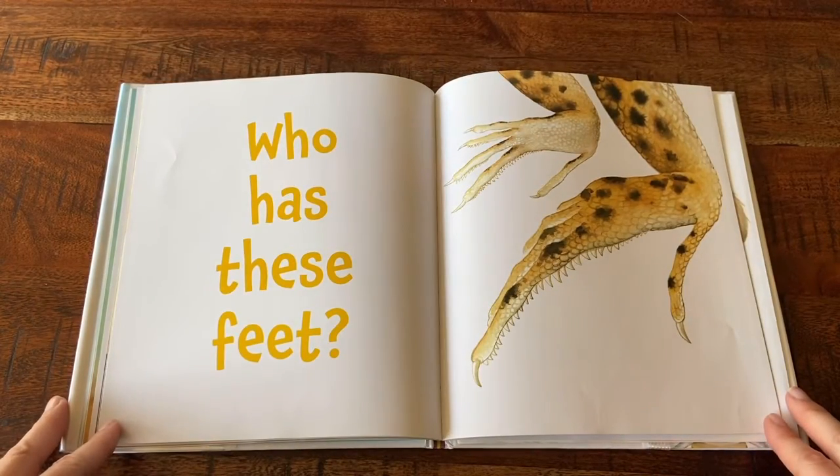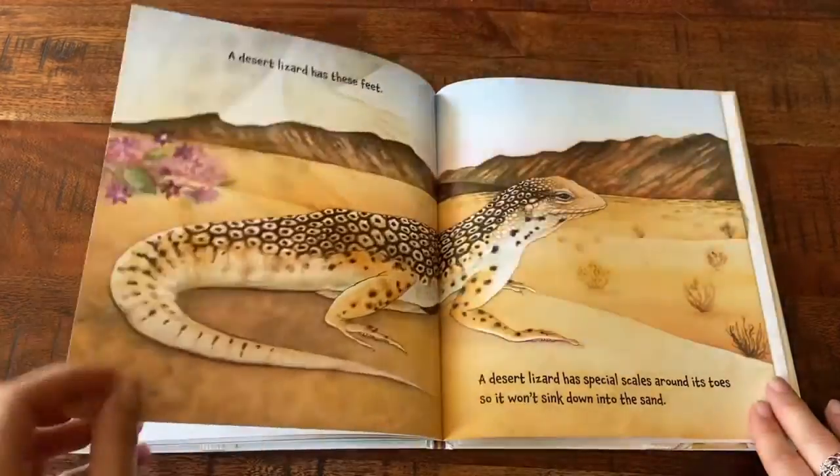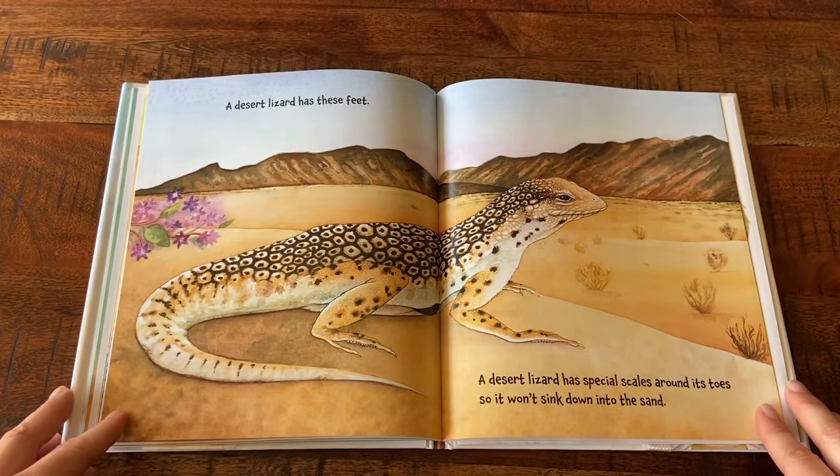Who Has These Feet? A desert lizard has these feet. A desert lizard has special scales on its feet.